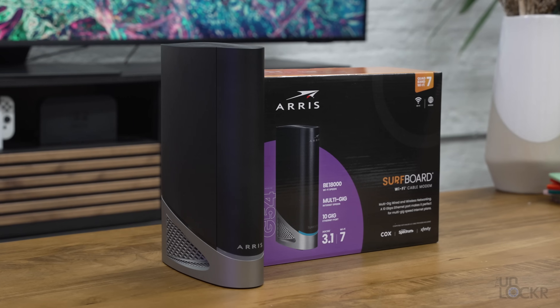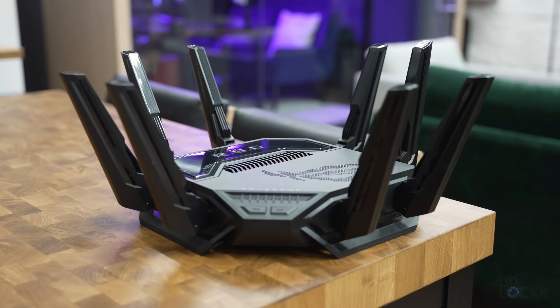Once you've decided that Wi-Fi 7 is for you, the next obvious question is: what are the best Wi-Fi 7 routers that you should buy? I bought and tested a bunch, and here are the four best Wi-Fi 7 routers for various scenarios.